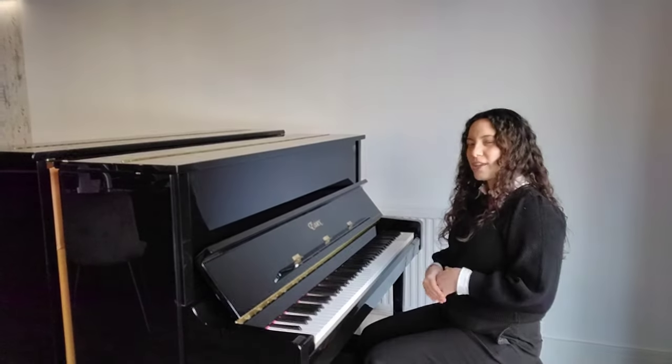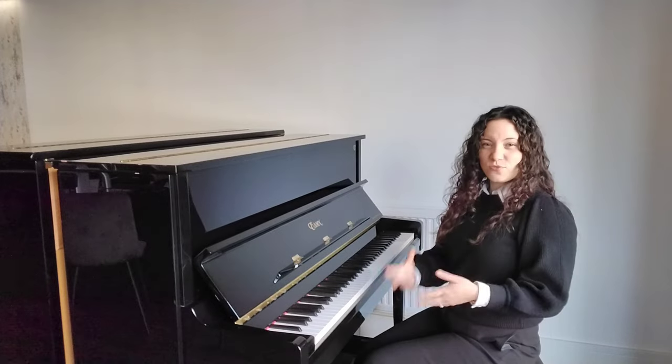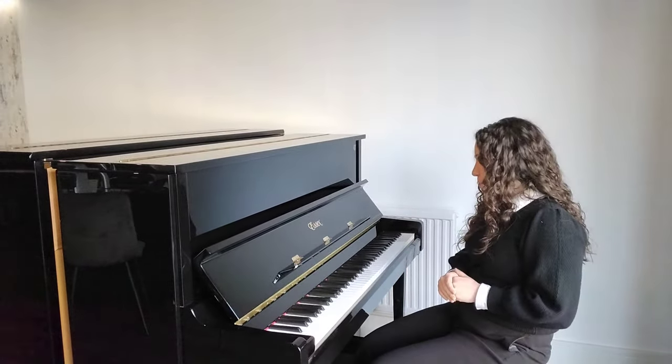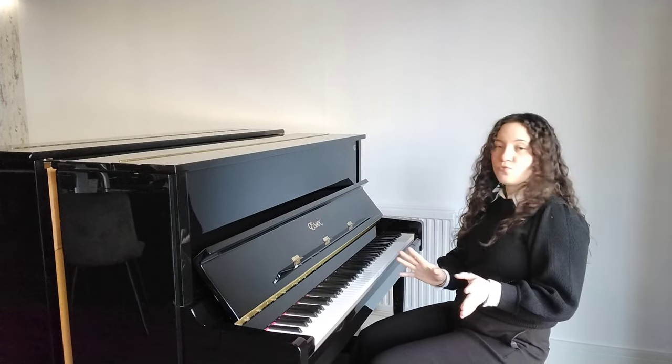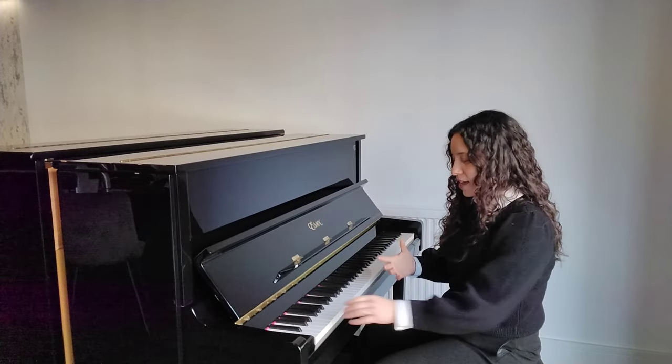As you can hear, it's quite a quiet sound — it's great if you want to play the piano but don't want to disturb others, or maybe it's really late in the evening. So what I'm going to do now is just pop that back to its resting position and play you those broken chords again so you can really hear the sound of this piano.